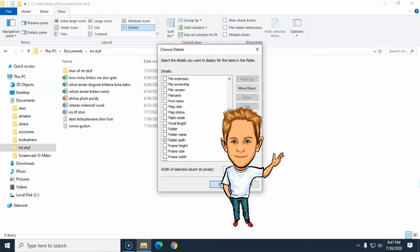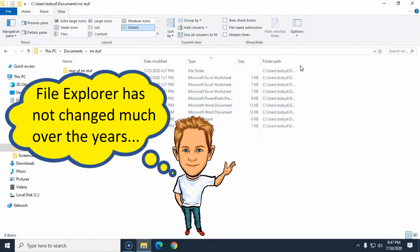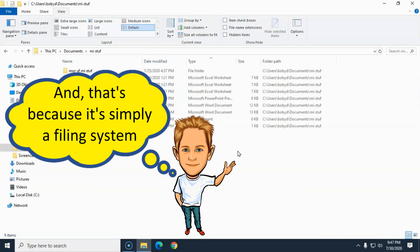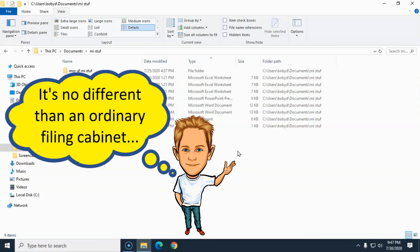Bobby DeWayne was also telling me that ever since those folks have been making Windows, the Windows File Explorer has been working just about the same. And he was saying it's not gonna matter which version of Windows we've got on our computer — these fancy computer tricks are gonna be working like that right there.